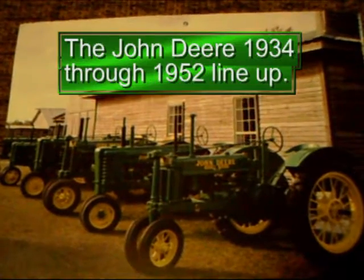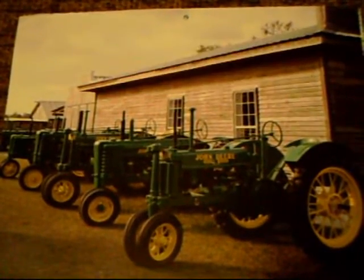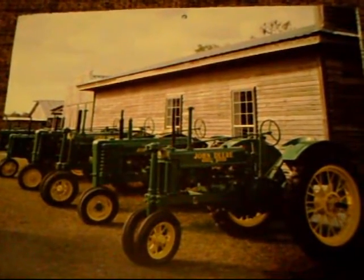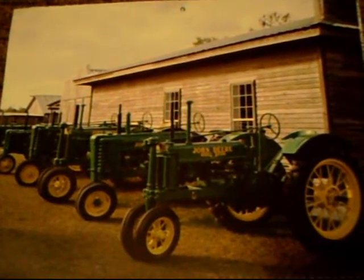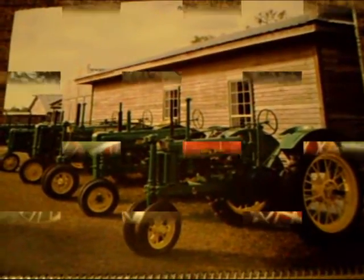Here we have a John Deere lineup: 1934, 37, 47, and a 52 model. A nice lineup there of John Deere tractors.